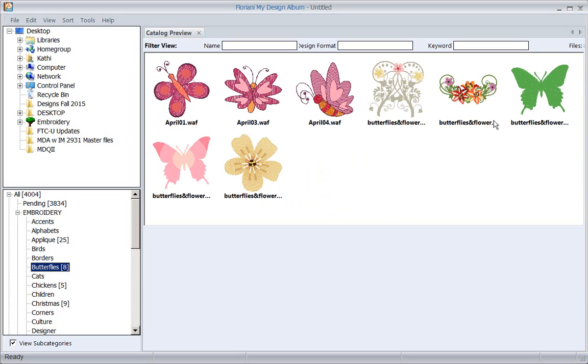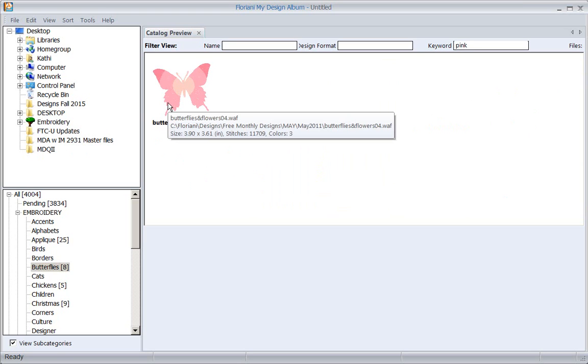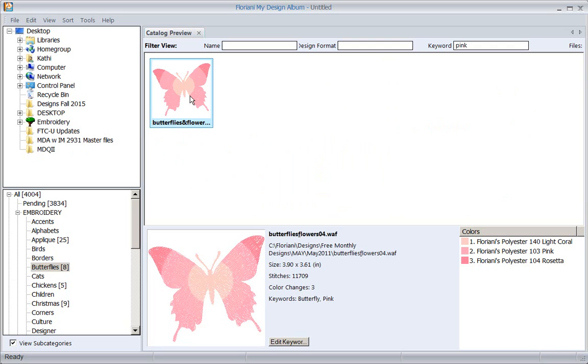Let's go into butterflies. Notice inside this category I can type in the word 'pink' and I can see my pink butterflies, because I added the keyword 'pink' to that butterfly design. You can get pretty specific - it's very easy to work with.